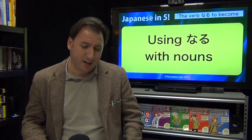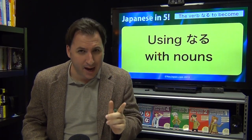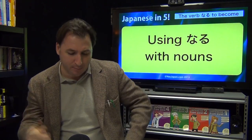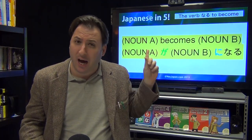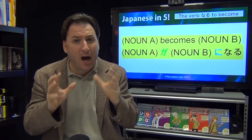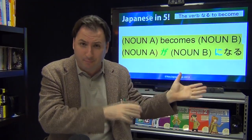First we're going to talk about how to use naru with nouns. This is a very simple method. You're going to say this noun becomes this noun — noun A becomes noun B. You'll see that we have ga and ni: noun ga, noun ni naru.